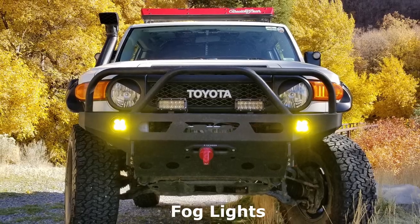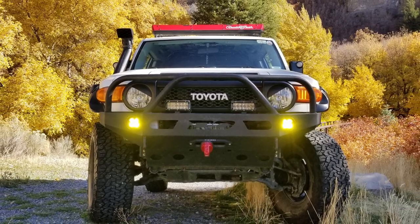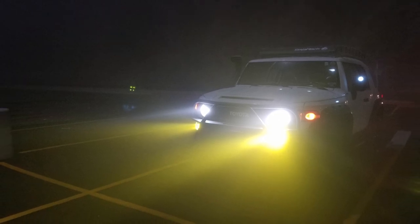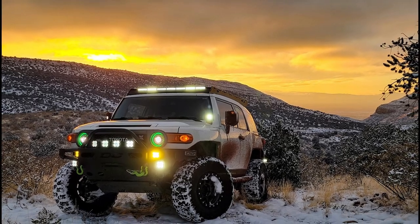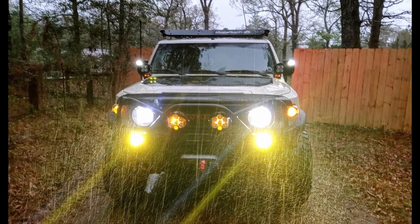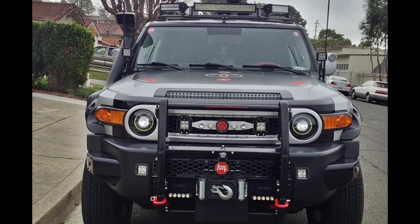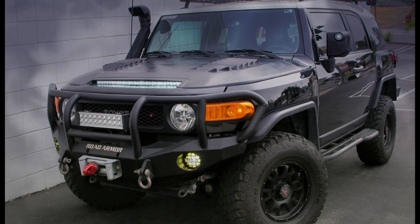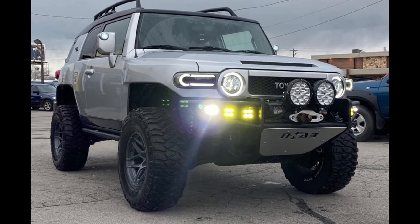Moving on to fog lights, these are usually mounted lower than the headlights and offer better visibility through difficult-to-see conditions such as fog, dust, and snow. A popular choice is amber lenses, as the amber coloring does a better job at cutting through dust or snow and allowing the driver to see the road ahead. Some FJ owners install these themselves in the OEM bumper with clever cutting or trimming, but aftermarket bumpers offer lots of possibilities for mounting and may even have room for multiple fog lights.